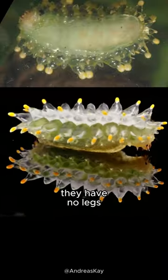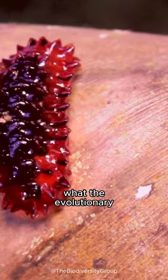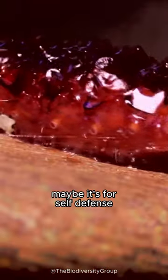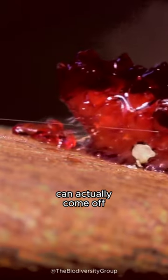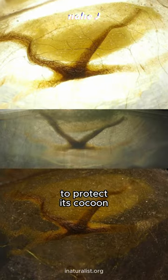They have no legs and walk on their belly. It is still unknown what the evolutionary purpose of this caterpillar's form is — maybe it's for self-defense. When bitten by a predator like an ant, the jelly can actually come off the jewel caterpillar.